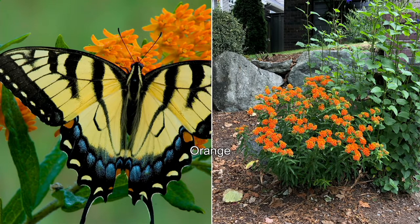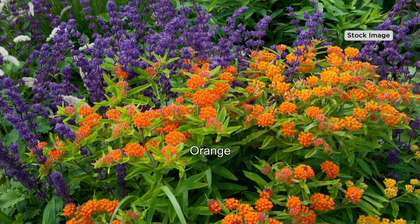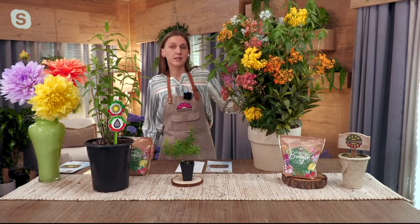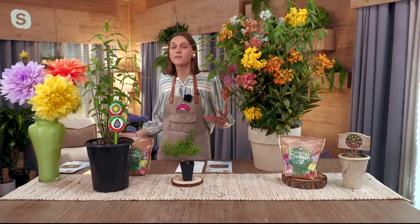Eventually those caterpillars, when it's time, are going to get into their chrysalis and then emerge into the beautiful monarch butterfly. And why it's so important that every one of us in the country grow this milkweed is because over the last couple of decades, the monarch butterfly population has decreased by upwards of 80%. By planting this, we are truly doing our part in helping save the monarch butterfly population.